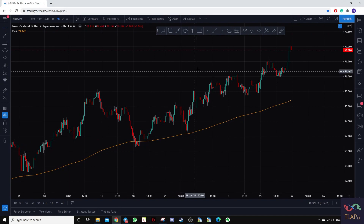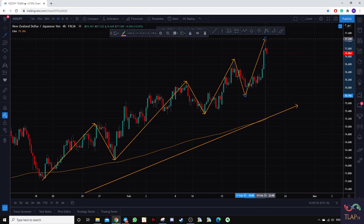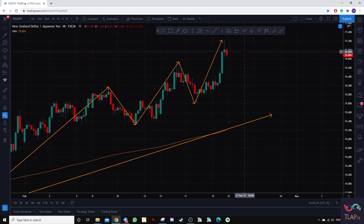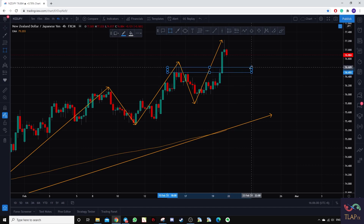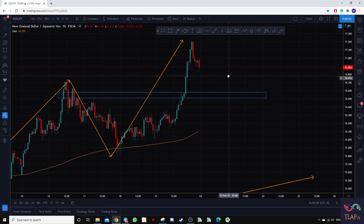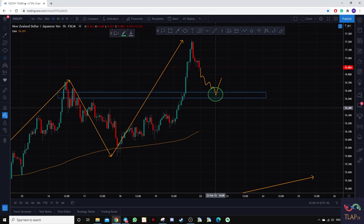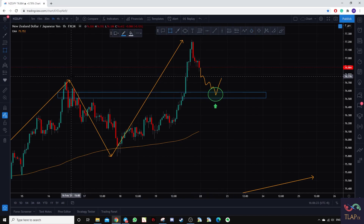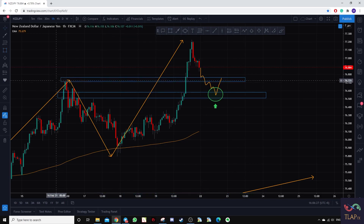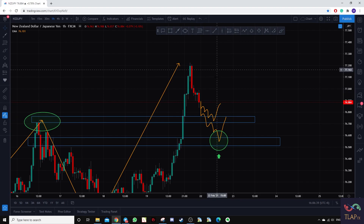Next up is New Zealand yen, also clearly in an uptrend with prices constantly making higher swing highs and higher swing lows. Similarly, we are looking for the higher swing low and have identified a zone. Dropping to the hourly time frame, we are interested in that zone. If prices come back to that level and show signs of bullish price rejection, we can take a long position. There is also an immediate zone just above that we can watch for the same pattern and look for long positions.